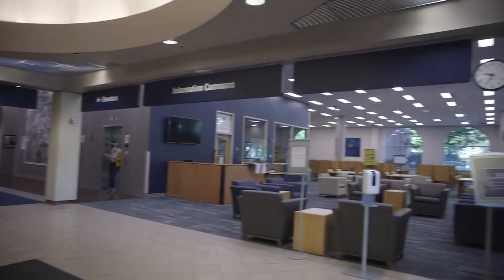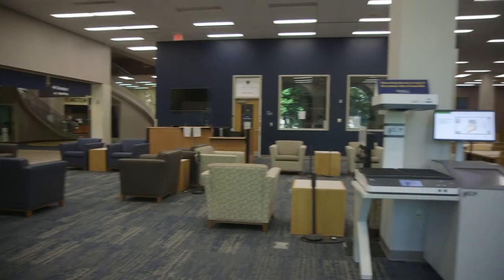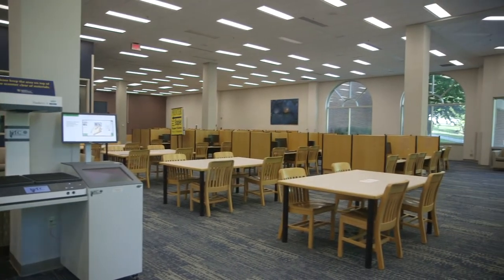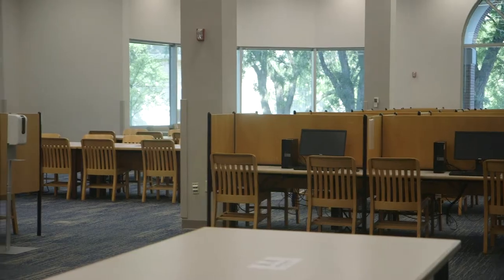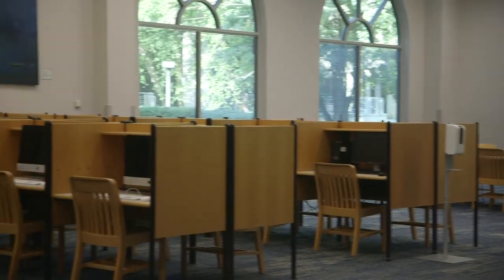To your right is the ITS Help Desk. If you are experiencing any technical issues such as username and password problems, they can help you. Next to the ITS Help Desk is the Computer Lab. There are both Mac and PC computers available for student use as well as printers. Prints cost 10 cents for black and white copies and 25 cents for color copies.